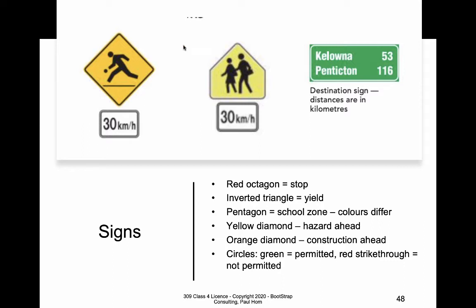The green sign here is an example of an informational sign. They can tell us distances to places, what exits are coming up, or let us know about certain amenities — like, for example, whether a brake check is ahead.